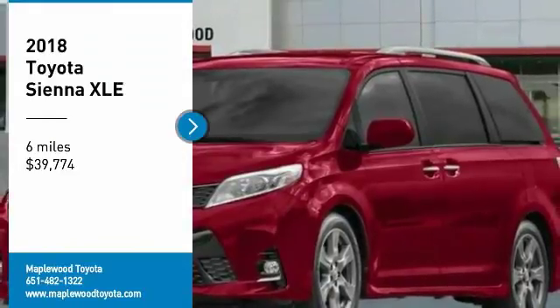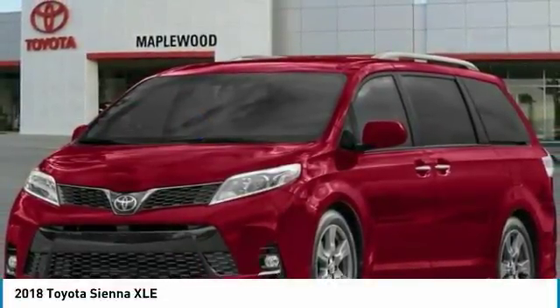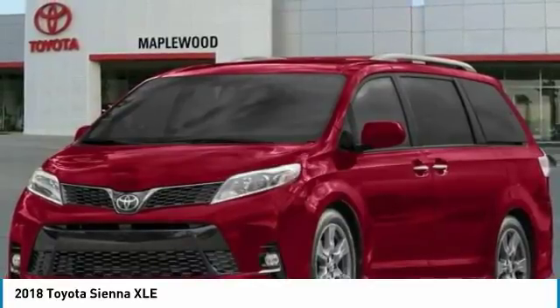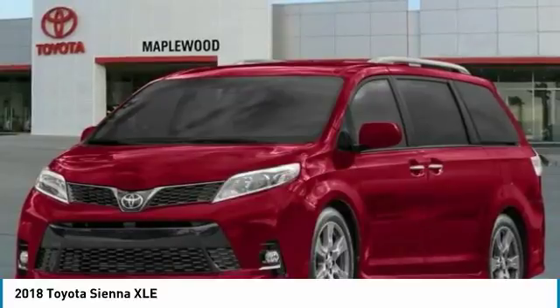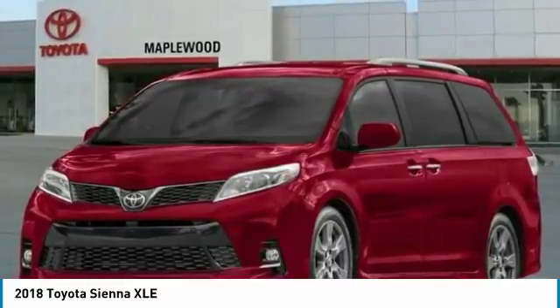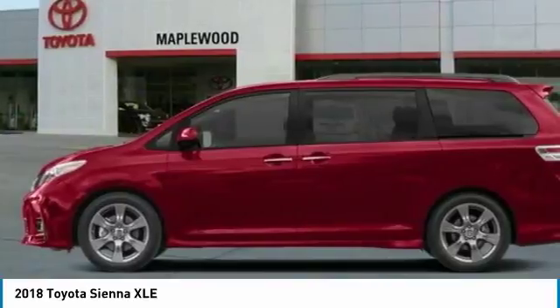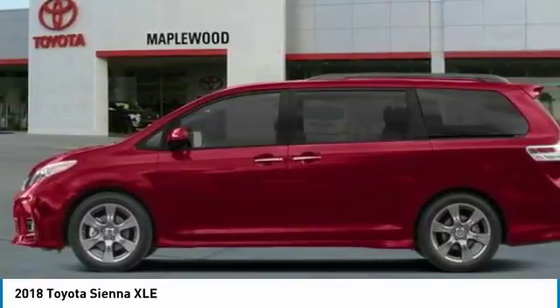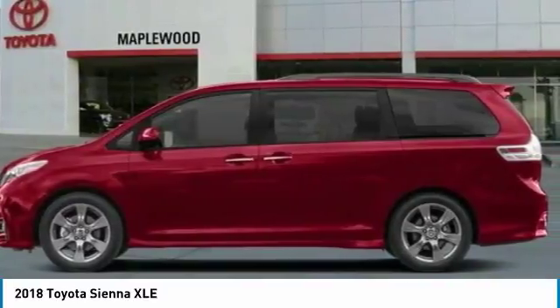Take a ride in the 2018 Sienna. Sienna offers excellent overall quality and long-term dependability, making it a hassle-free vehicle to drive day in and day out, while contributing to peace of mind on long road trips. Add a refined and fuel-efficient V6 engine, a smooth ride, and upscale interior accommodations to the mix, and it's easy to see that Sienna delivers.